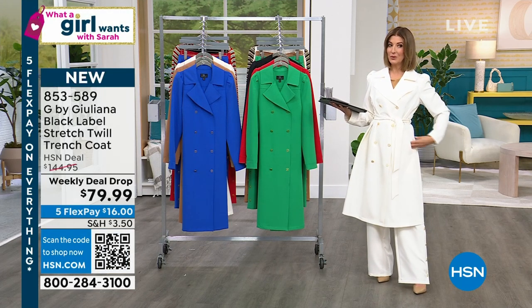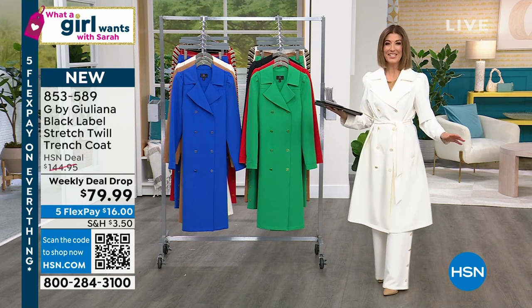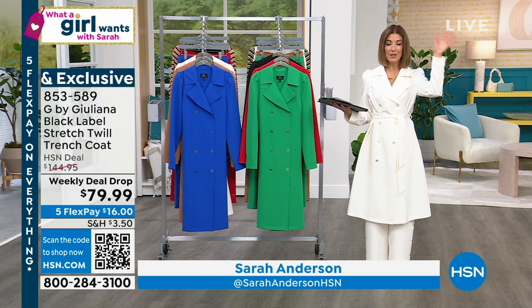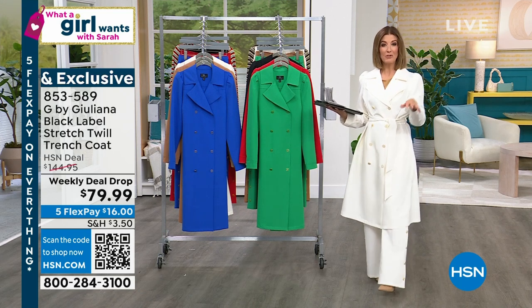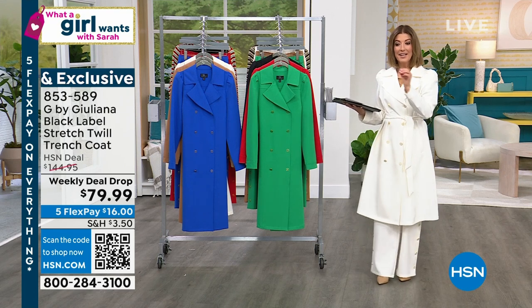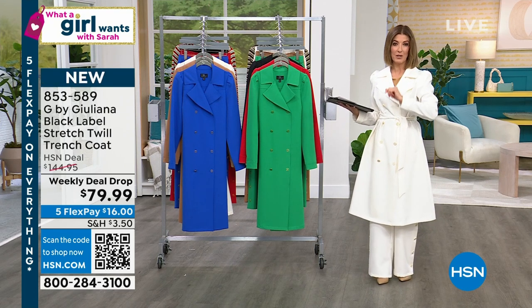It might be her most beautiful, her most sophisticated, her most feminine, her most stylish trench she's ever done. I'm already obsessed with Juliana Rancic's trench coats. I own several, but there's always room for one more. We're going to drop this weekly deal drop at $79.99. After this weekly deal drop expires, it's going up to $145.